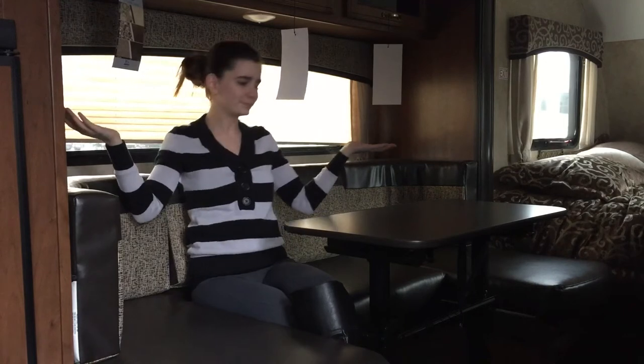So let's start off here — we are at our U-shaped dinette. Now let's take a really quick look at the rear kitchen.